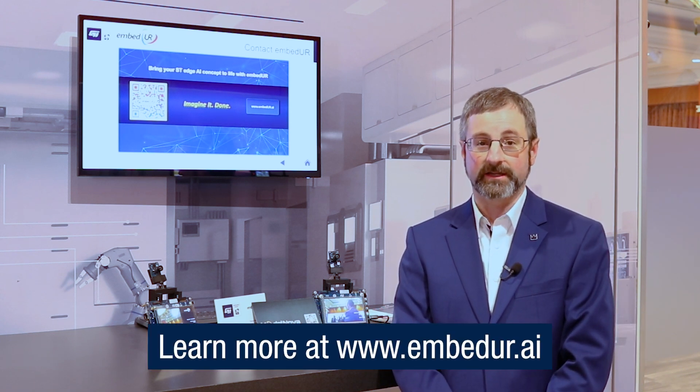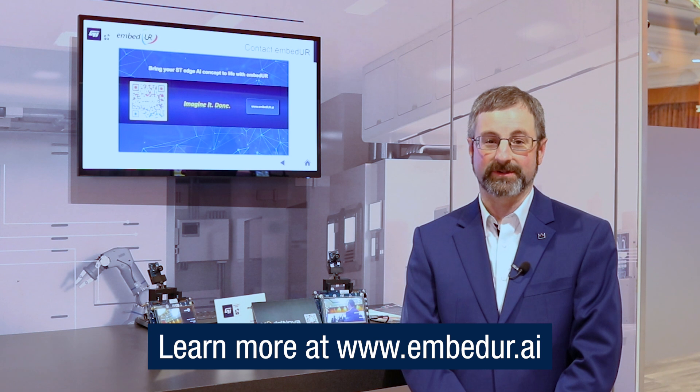I'd like to thank ST for inviting Embed UR to showcase our Edge AI applications here at CES 2025. We're excited to work together with ST and with their customers on enabling the next generation of applications using AI on their STM32N6. So when you're ready to talk to us about building your next generation Edge AI solution, please reach out to Embed UR today.